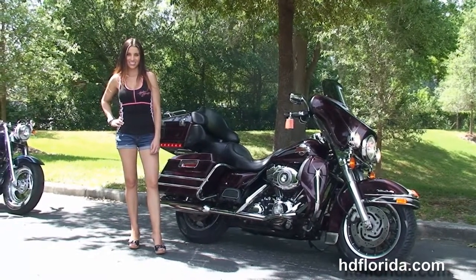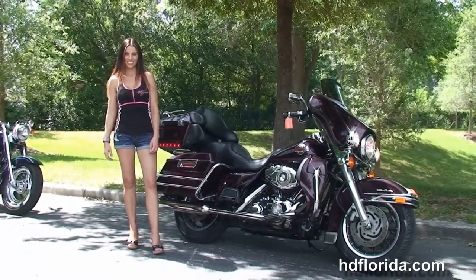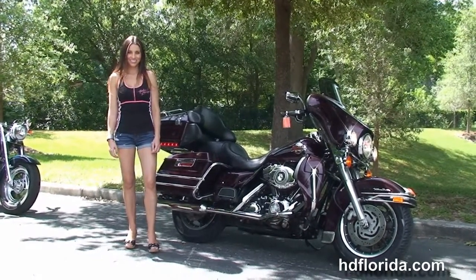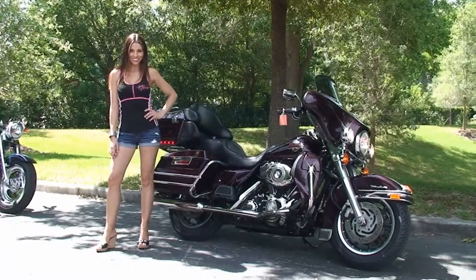For more information on this Ultra, click the link below, and if you want to see the rest of our terrific inventory, visit us at TampaHarley.com. We're always open 24-7 and remember to have one rocking, smoking, adrenaline-filled Harley day.